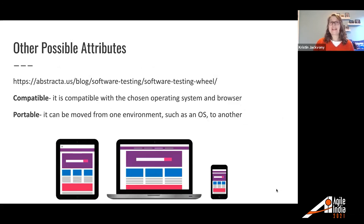We got the idea for these attributes from a great blog post that Abstracta put out called the Software Testing Wheel, which talks about these different areas of quality. There were a couple of others on that wheel we didn't use, but you might want to consider for your own team: compatible (compatible with the chosen OS and browser) and portable (can be moved from one environment to another).